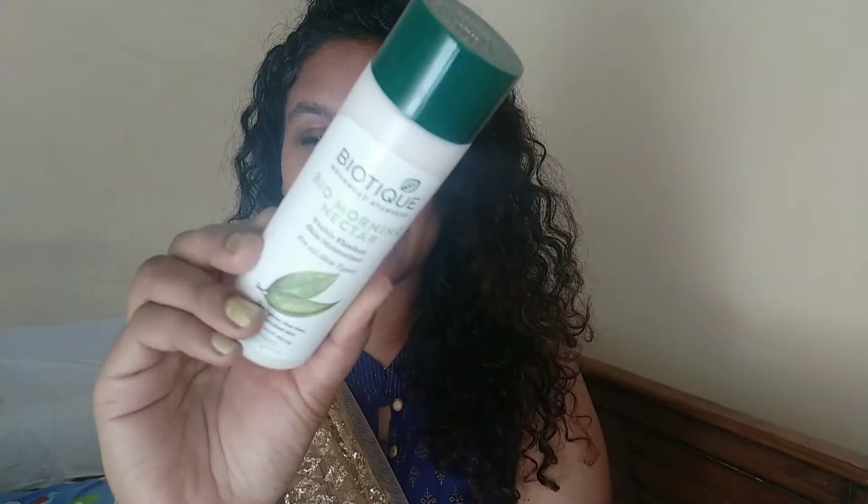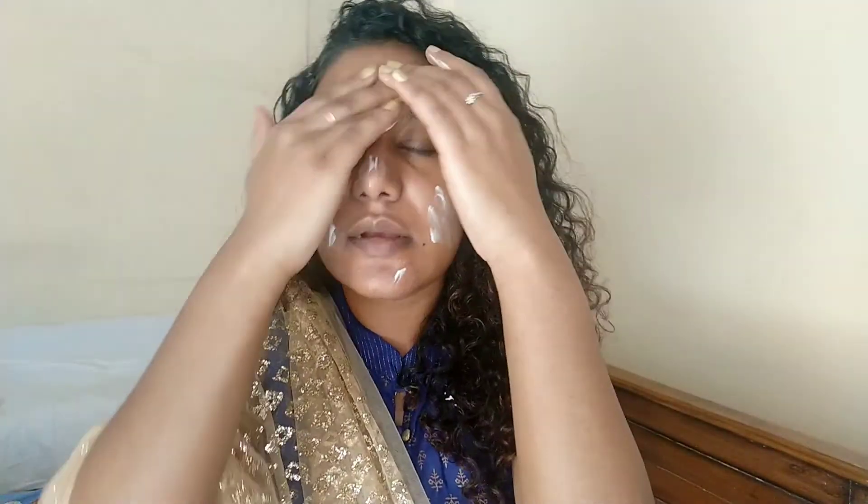Hi you guys, welcome back to my channel! Today's makeup - I'm starting off with this moisturizer from Biotech and I'm generously going to take two pumps of this and apply it all over my face. Next up I'm going to use some sunscreen, also from Biotech, and I'm going to take two pumps of this and apply it all over my face and neck.